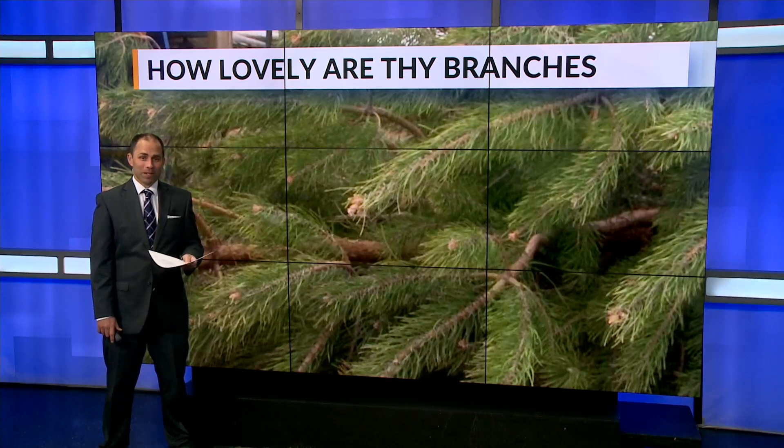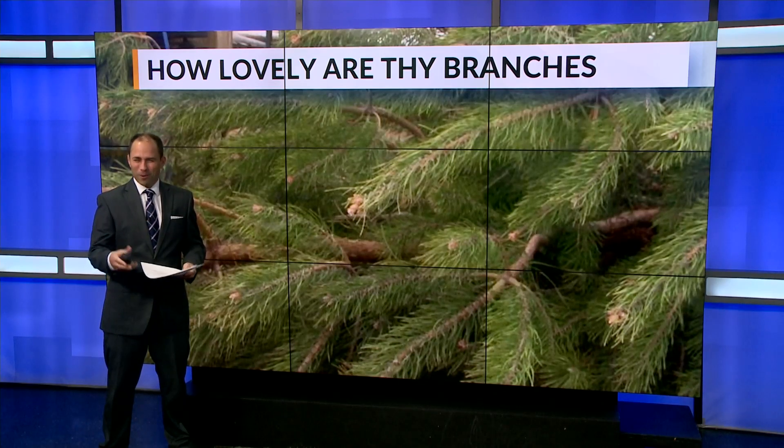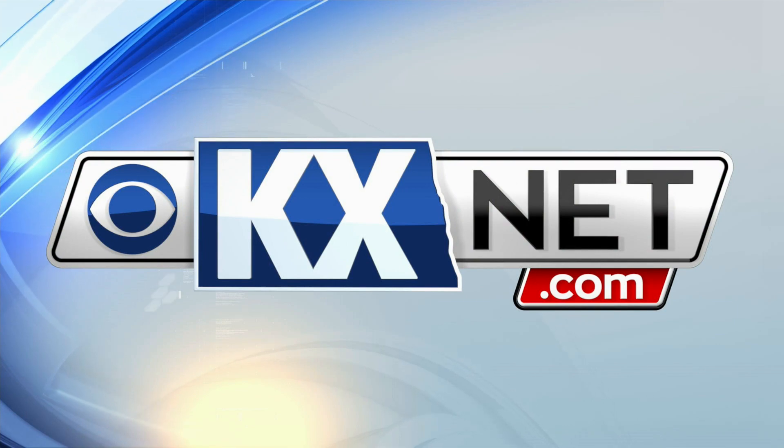Podall says they will be planting a cut-your-own Christmas tree lot next spring, and if the weather cooperates, they'll have trees for you to cut in less than five years. For the greenhouse's operating hours, just head on over to their website.